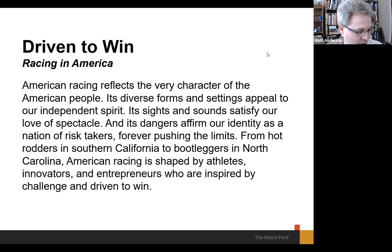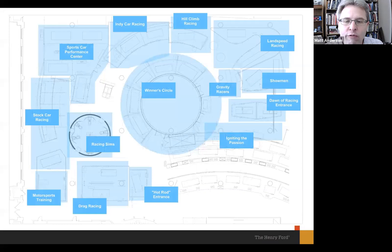That statement sets up the rest of the story — explaining what makes American racing different from racing elsewhere in the world, what it is about the American people that draws them to racing, and where geographically the different forms of racing were born and bred. Here's a quick overview of the space itself, looking down from the top. The back wall overlooks the south parking lot, and the car court is on the other side.